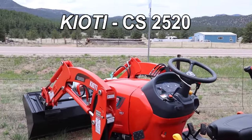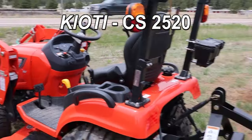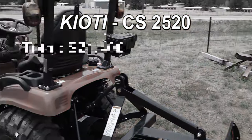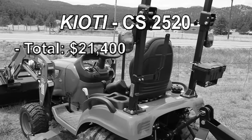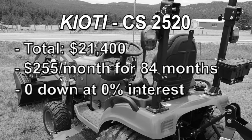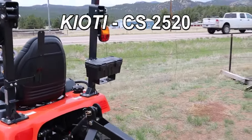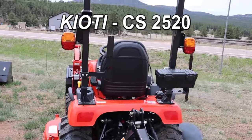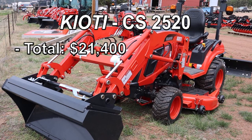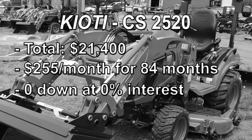This is one of the tractors that is 0% for 84 months. This tractor with the loader and either a rear blade or a box blade by Coyote is $21,400 — and that is $255 for 84 months with zero down at 0% interest. Once again, $21,400, $255 for 84 months at 0% with zero down.